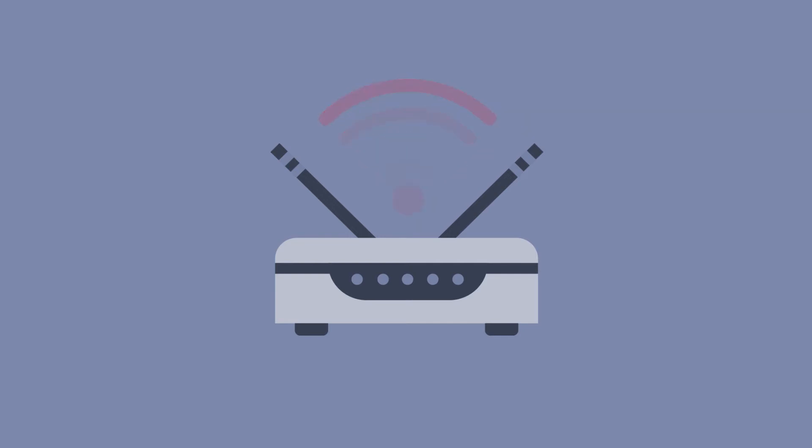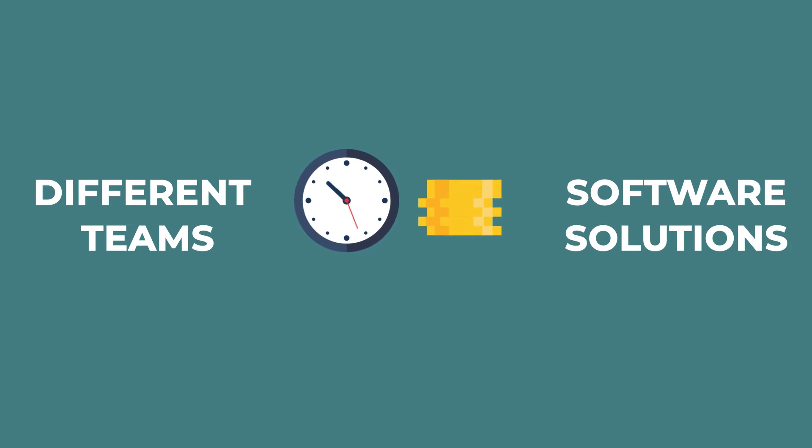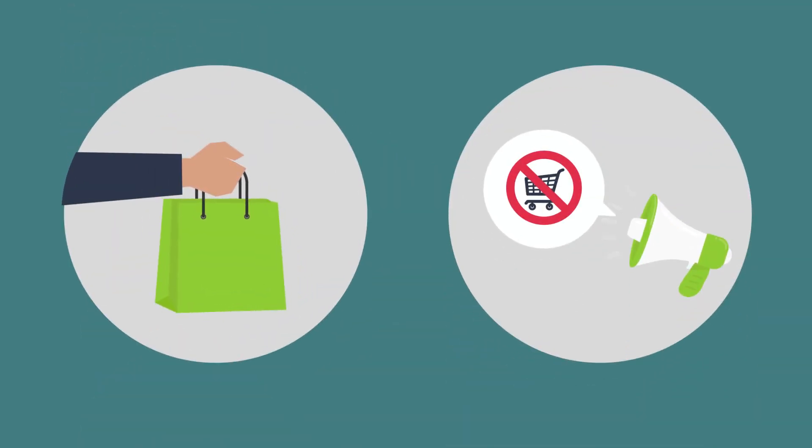Did the device provisioning work right? A lot of questions, right? That often costs valuable time and money involving many different teams and software solutions. Annoyed customers return their products and warn future potential customers not to buy from you.